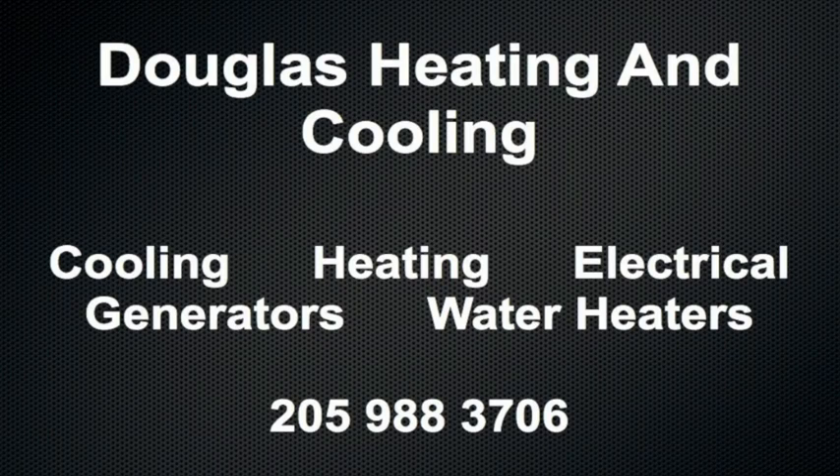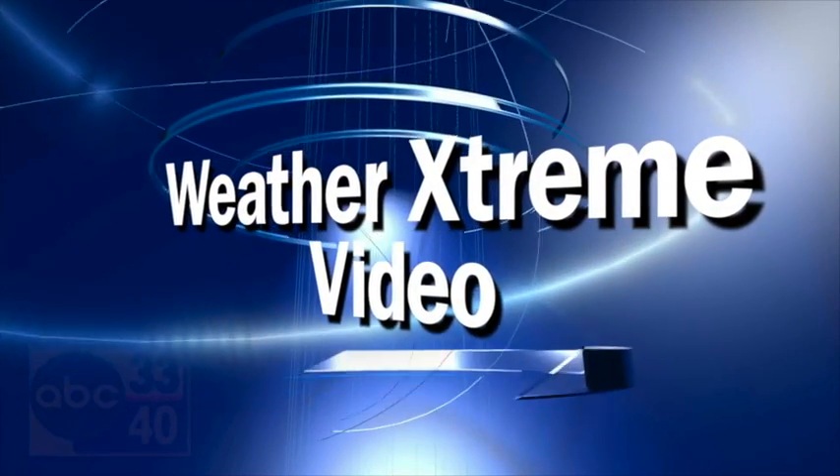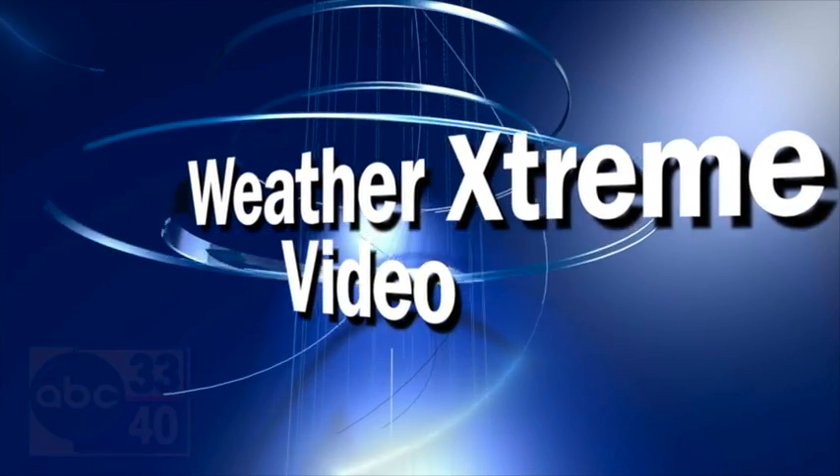Douglas Cooling and Heating, serving the Birmingham area for 38 years, 988-3706. That's Douglas. I'm James Spann. This is the afternoon edition of the Weather Extreme video, for Wednesday the 16th of November.